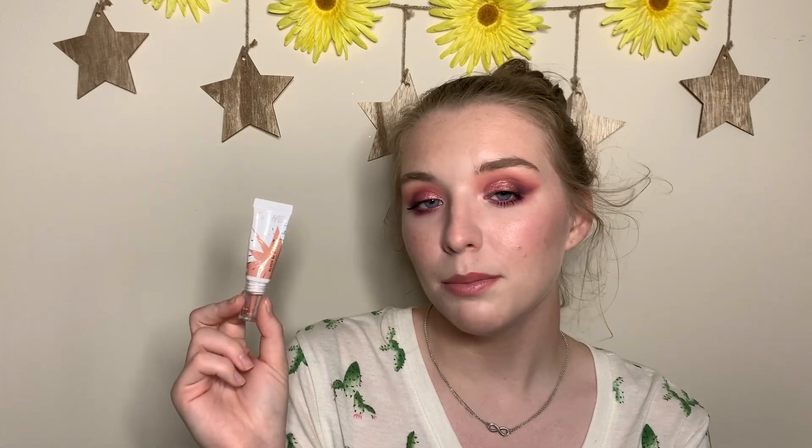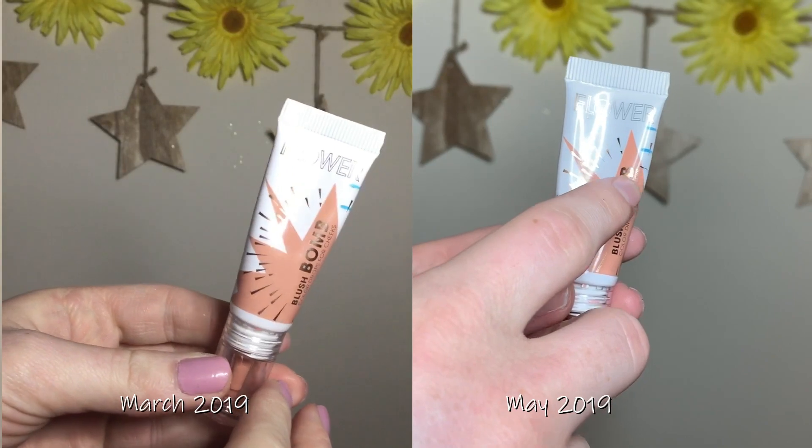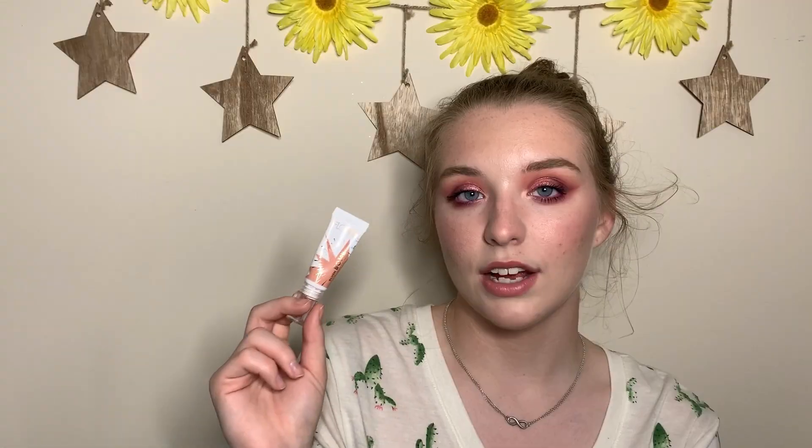I am very proud of the progress I've made with my Flower Beauty Blush Bomb — I made a pretty good chunk of progress and I'm really happy about that. I've been using this very consistently, loving layering cream and powder blushes and bronzers lately. This one is so no-fuss — really easy to slap on even on busy mornings.